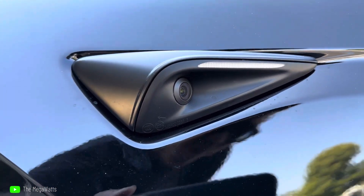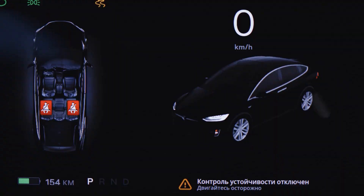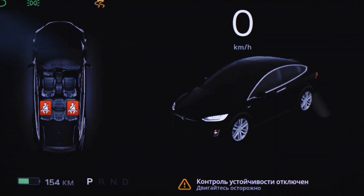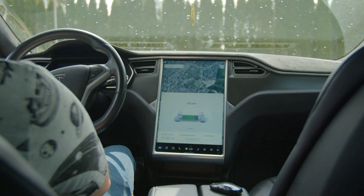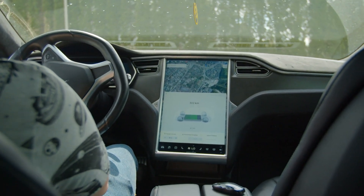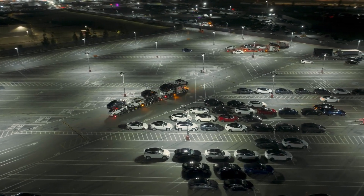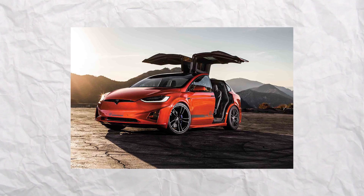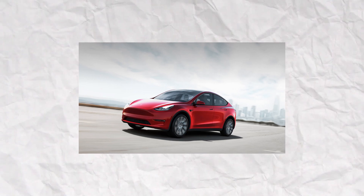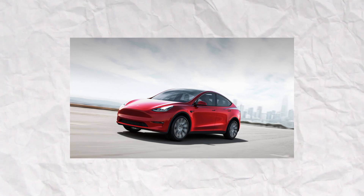It is quite probable that the Model 3 Project Highland will also get the Hardware 4.0 computer. This upgrade may provide a more distinct image of the surrounding area, increased capability for full self-driving, a broader field of vision, and improved processing capabilities. The company began implementing these capabilities on the Model S and Model X at the beginning of this year, while the Model Y with the updated hardware first started going out to customers in May 2023.